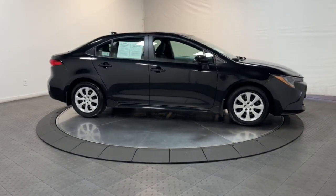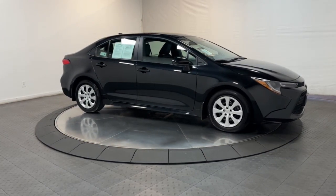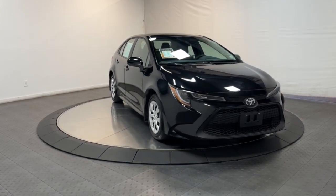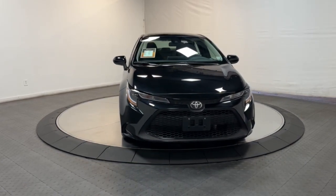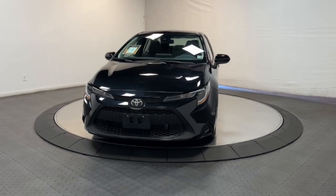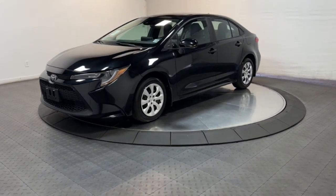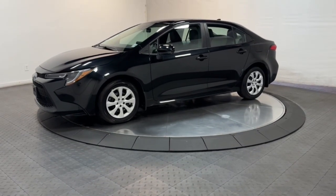Alarm, electronic stability control, traction control, intermittent wipers, passenger vanity mirror. Practicality can be surprisingly stylish — see for yourself when you take this well-designed Corolla out for a test drive. Our professional staff looks forward to giving you excellent service.